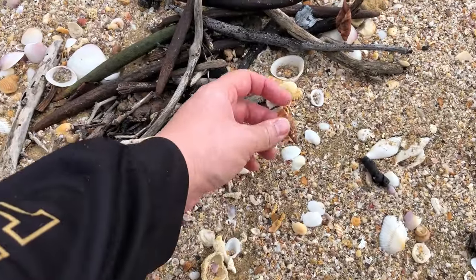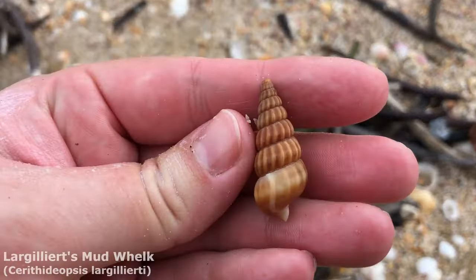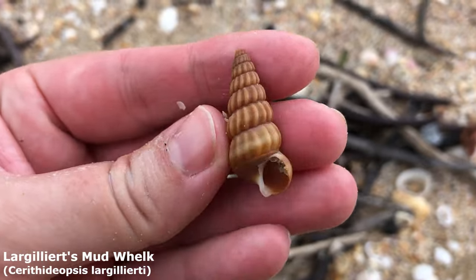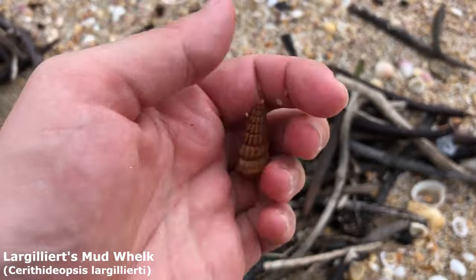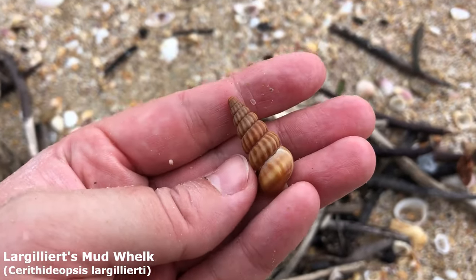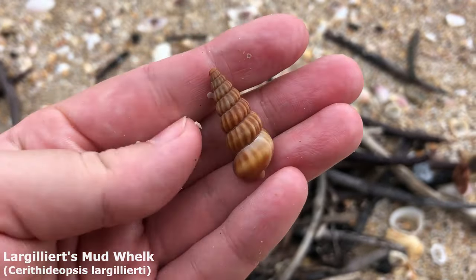Oh I was hoping to find one of these today — actually I was hoping to find quite a lot of them. It is a mud whelk, a type of mangrove snail. Means I'm getting closer to the mangroves. I might pick up a couple — as many as I see. You might see a lot of these at the end.